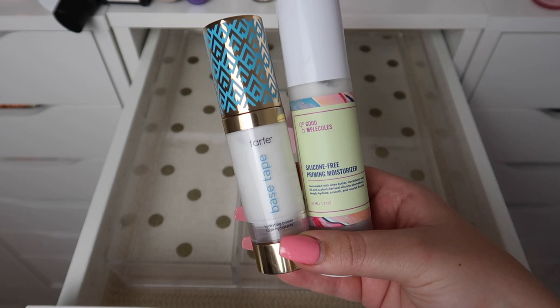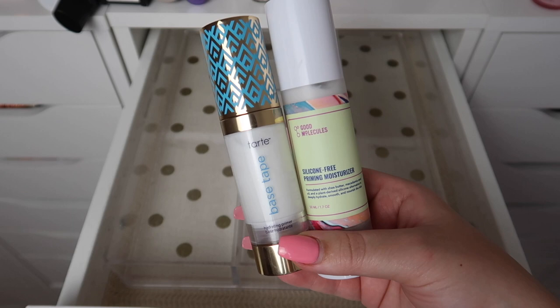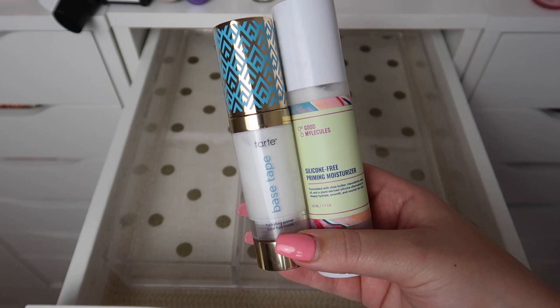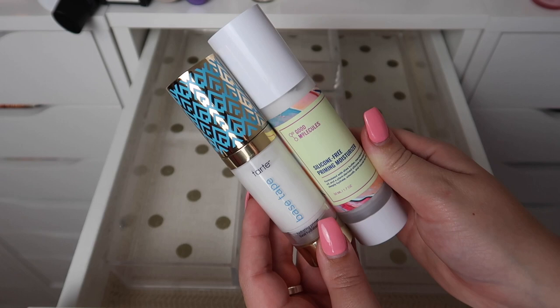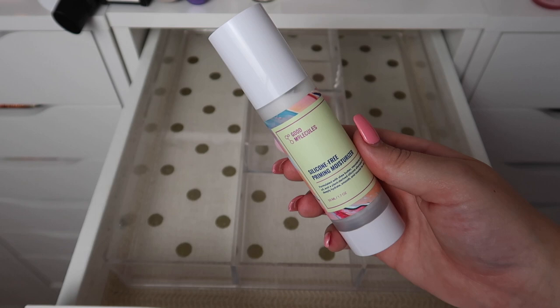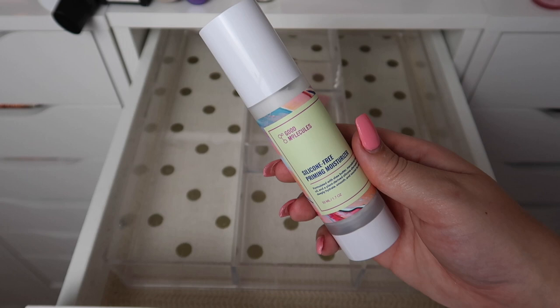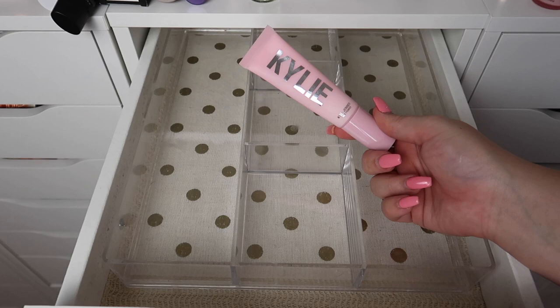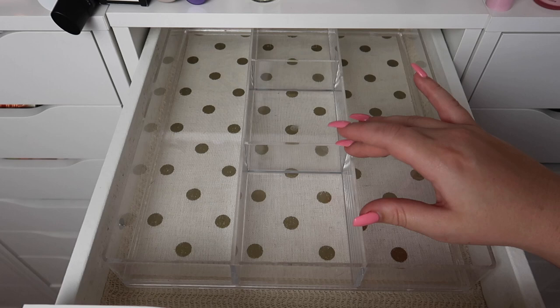We have the Base Tape from Tarte and the Silicone Free Priming Moisturizer from Good Molecules — I love both of these products. I didn't think I loved the Tarte one until I started using it the past week and a half — I've used it about five or six days and I've really been enjoying it. I also love the Good Molecules one; it's an amazing affordable option from Beautylish. But I can't keep all of them, so I'm going to keep the Tarte one, declutter the Good Molecules one, and keep the Kylie one.